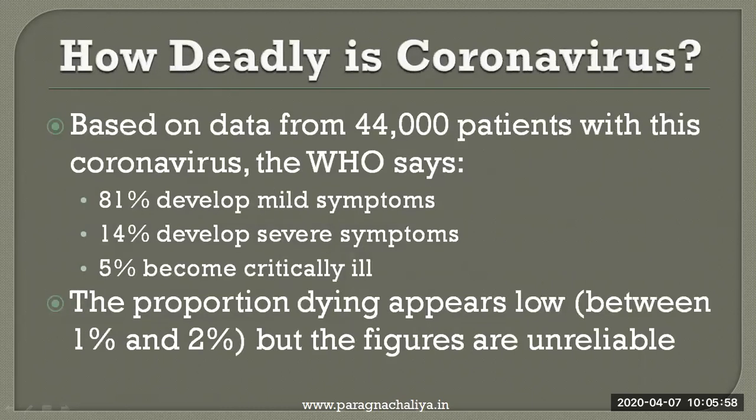How deadly is this coronavirus? Based on data from 44,000 patients, the WHO says that 81% develop mild symptoms, while 14% develop severe symptoms and 5% become critically ill. The proportion dying appears low — between 1% and 2% — but the figures are unreliable and depend on how much the virus has spread.